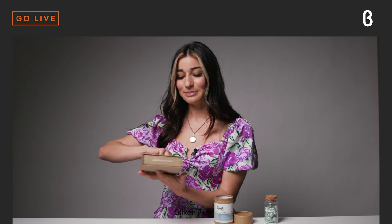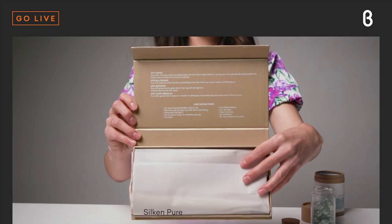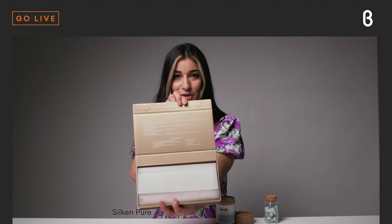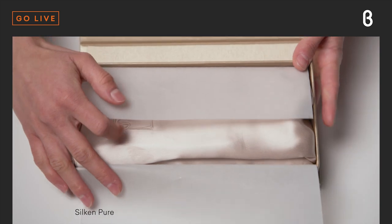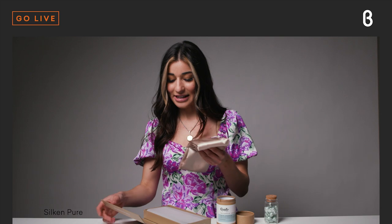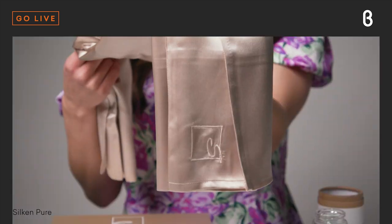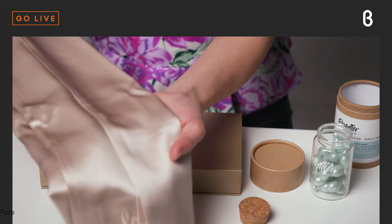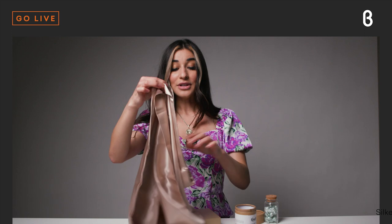It comes in such a pretty box. Let's go ahead and open it — right on the inside you can read all about the different beauty benefits that come with using a silk pillowcase. There are tons of beauty benefits for your skin and of course for your hair. The pillowcase itself is just gorgeous — look at that color, it's so silky. You also get the Silken Pure insignia on the front. This is the queen size, retailing for $98.